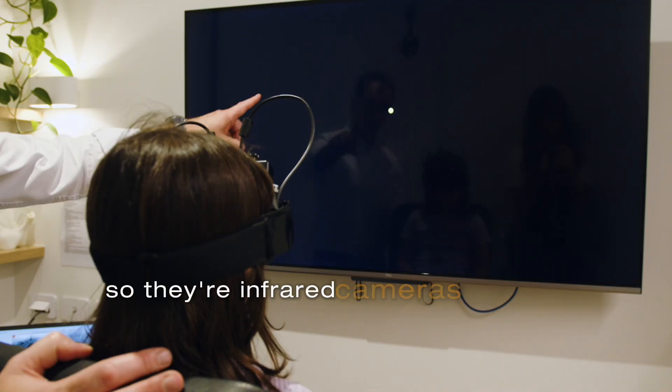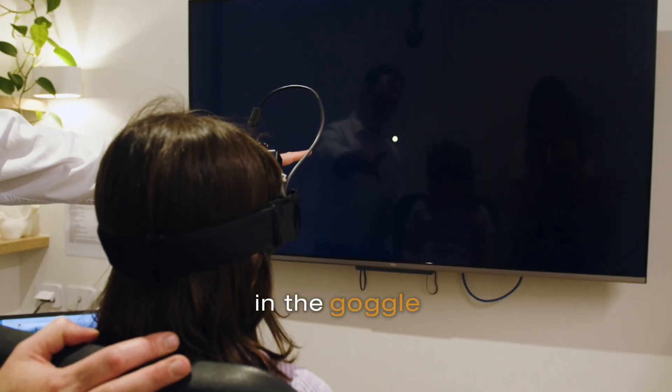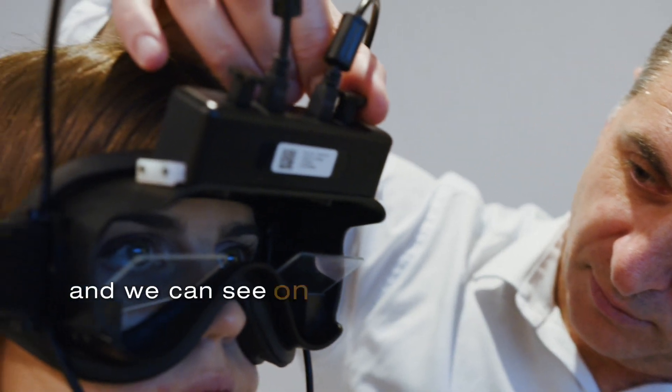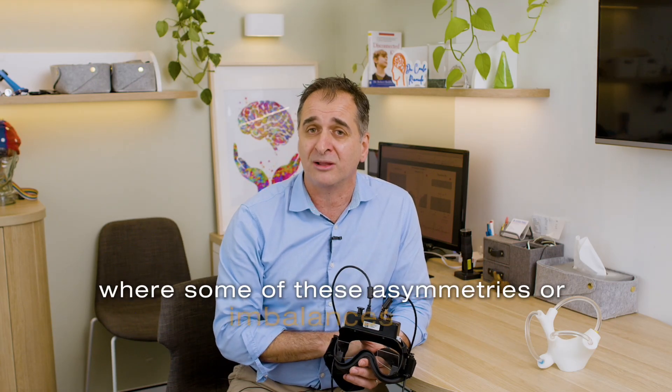There are infrared cameras embedded in the goggle. We have the patient sit in front of a screen where they track an object, and we can very accurately record and see on our graphs and images where some of these asymmetries or imbalances are.